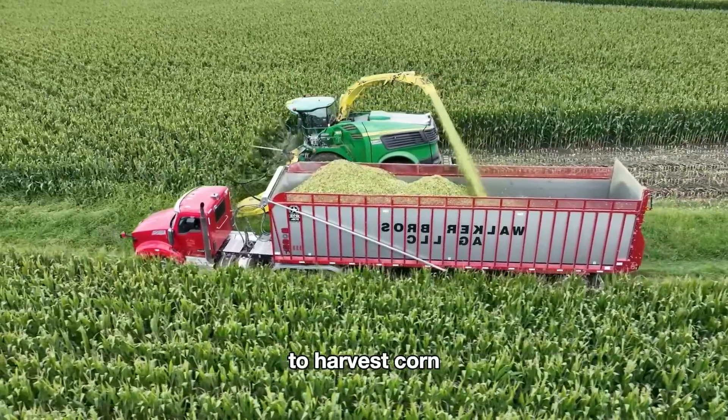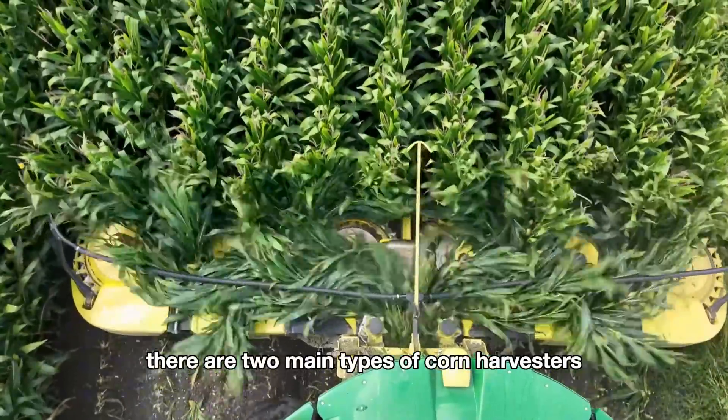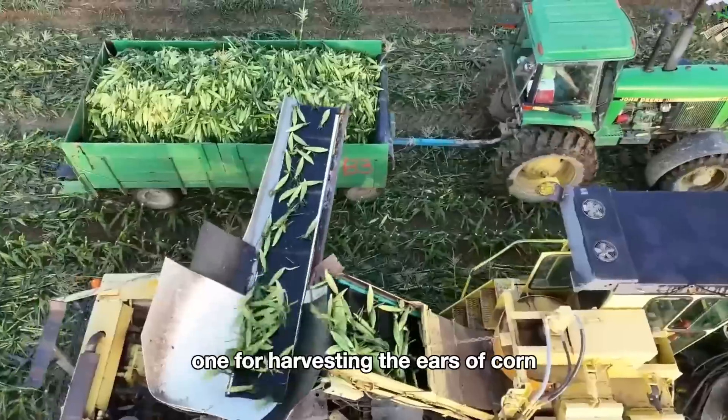Large farms in the U.S. use modern machinery to harvest corn. There are two main types of corn harvesters: one for harvesting the ears of corn, and another for harvesting corn for silage.